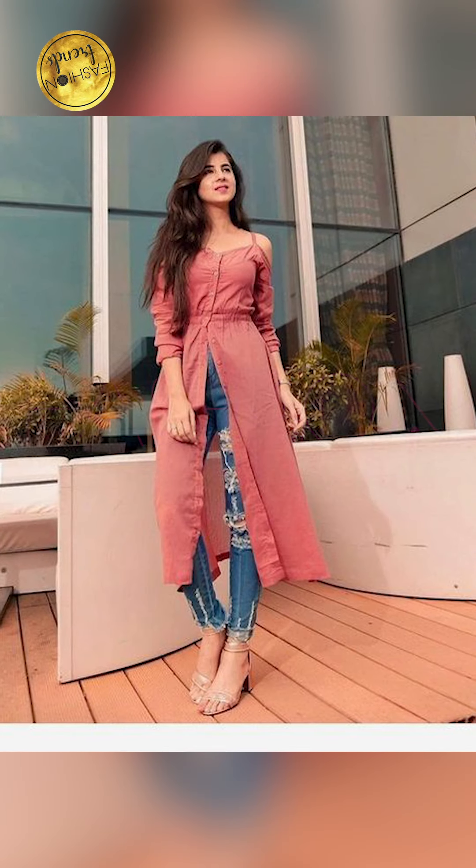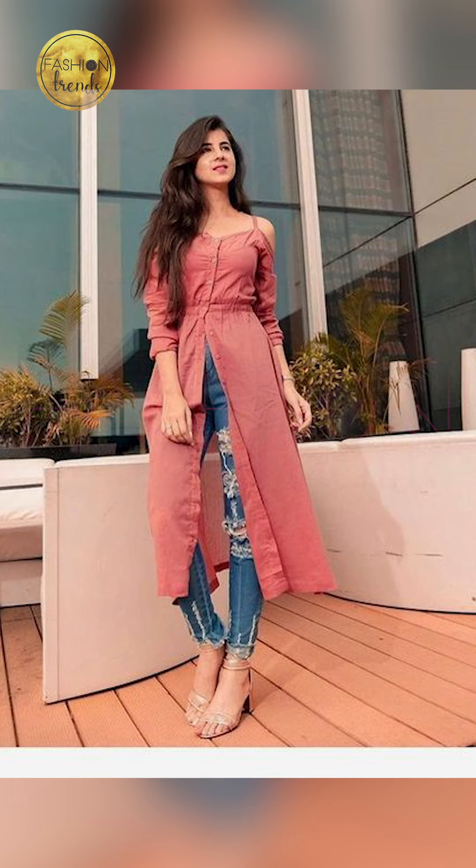So friends, talking about the amazing slit designs — you can put these slits in various styles to complement your kurti look.